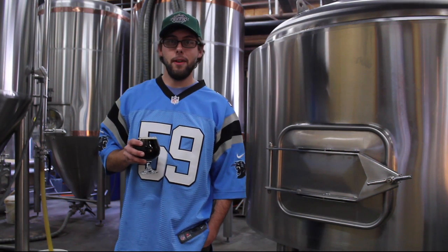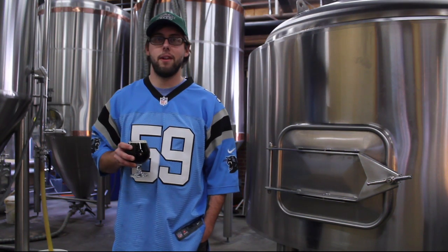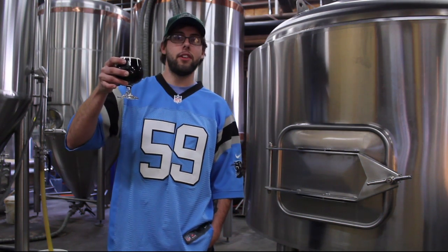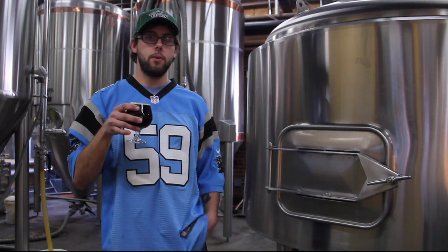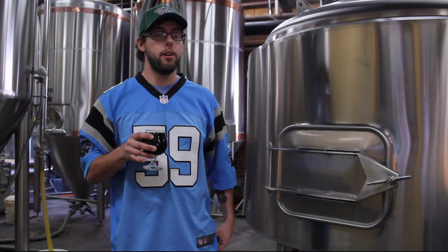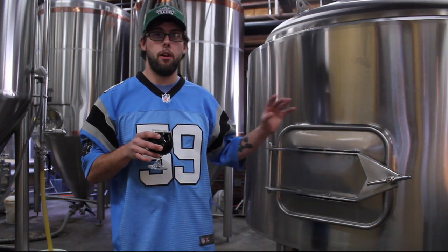Well hello YouTube! Matt Virgil here, Assistant Brewer at Noda Brewing Company, bringing you this week's inaugural release. This is Ramble on the Cocoa. For this beer we took a partigyle of Coco Loco, basically taking runoffs of our chocolate coconut porter and put it into our small batch system.